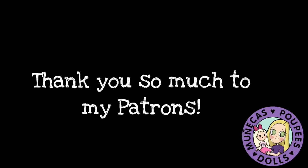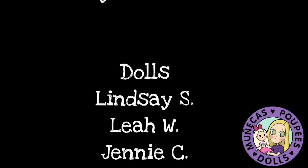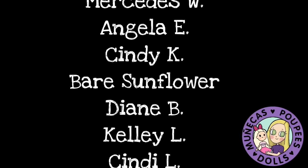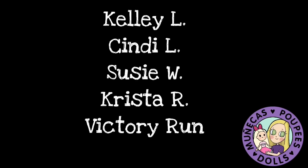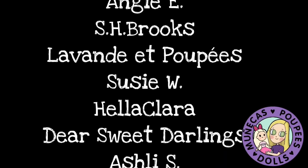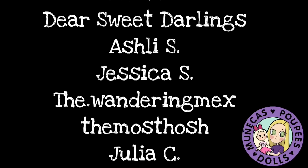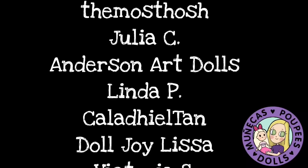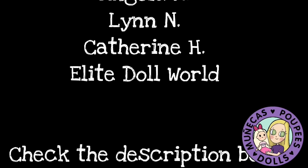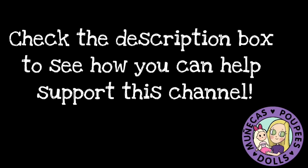I want to say a huge thank you to my patrons from Patreon: Lindsay S, Leah W, Jenny C, Doreen Z, Janice H, Mercedes W, Angela E, Cindy K, Bear Sunflower, Diane B, Kelly L, Cindy L, Susie W, Krista R, and Victory Run. Your support means so much to me and helps me continue to bring you great dolly content. For information on how you can become a supporter of this channel, please check the video description for the link.